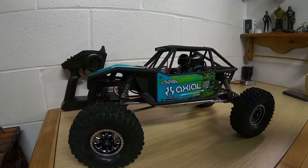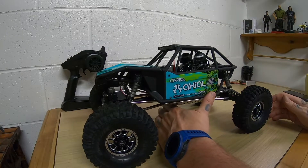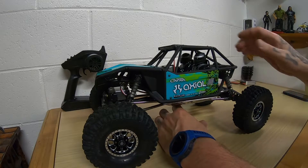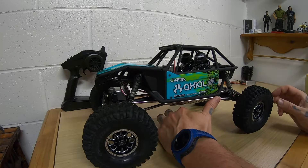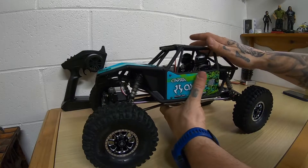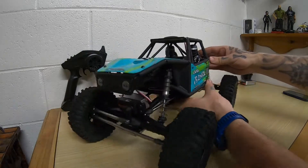I know they came out a couple years ago, probably. So I'm late to the Capra party, but there was just a really good sale on these — $100 off. Couldn't pass it up. I'd had my eye on one for a while. I thought about doing the Rift, but then I was going to have to make the Rift slower because I wanted it to be a crawler. So when I saw the sale, I decided to just pull the trigger on the Capra.